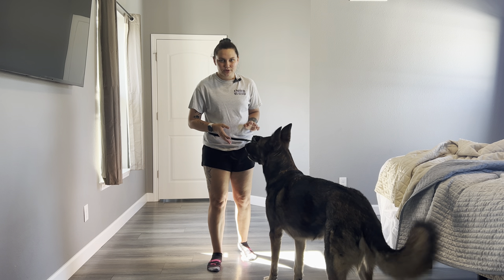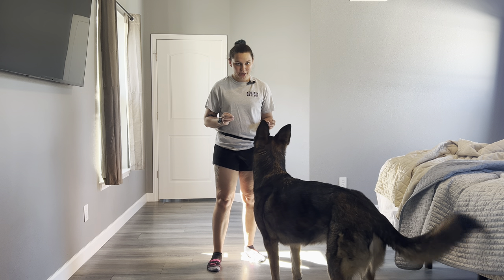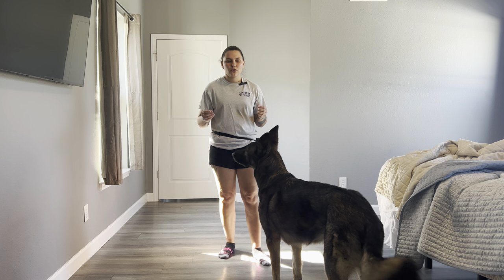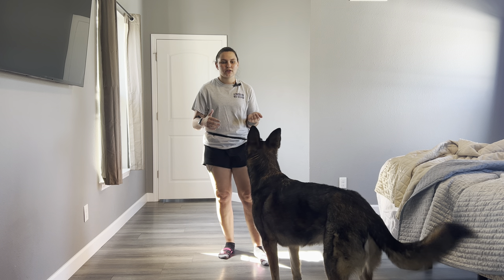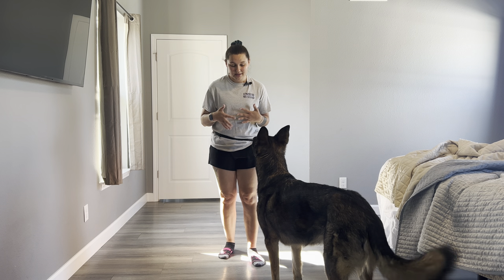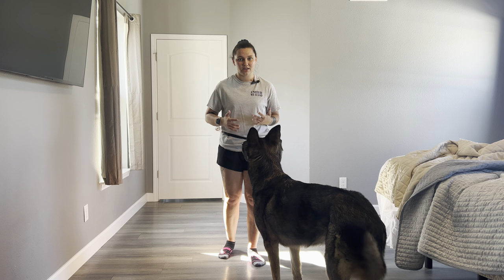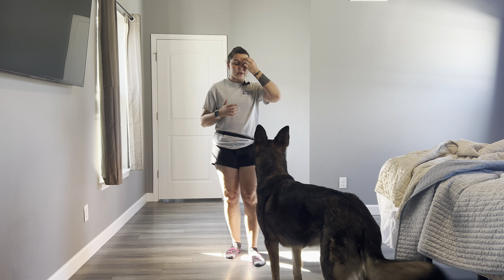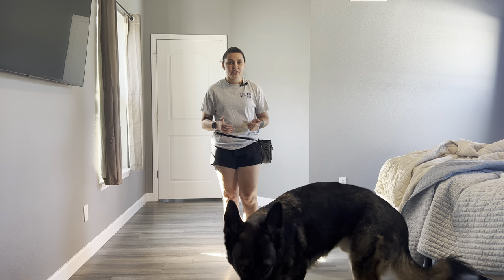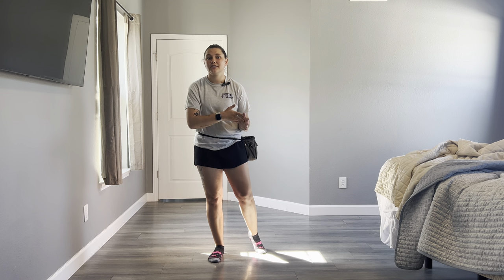If your dog struggles with resource guarding, this game is going to be a life changer. We are going to go over how to get our dogs to walk away from that prized object that they think is the most important thing in life and that they need to guard. We are going to go over a concept called disengagement — this game is actually called the disengagement pattern or the disengagement game.